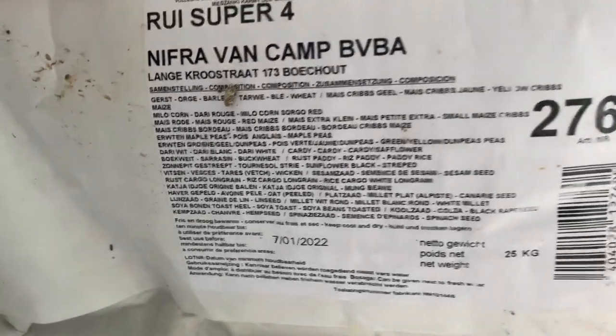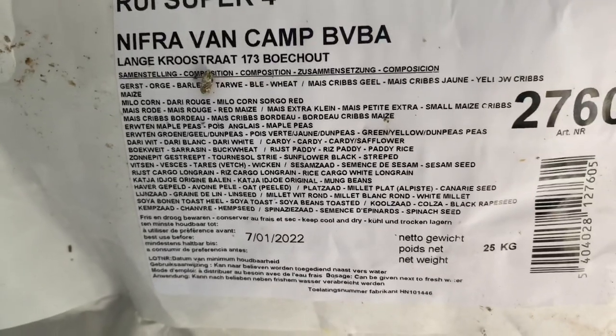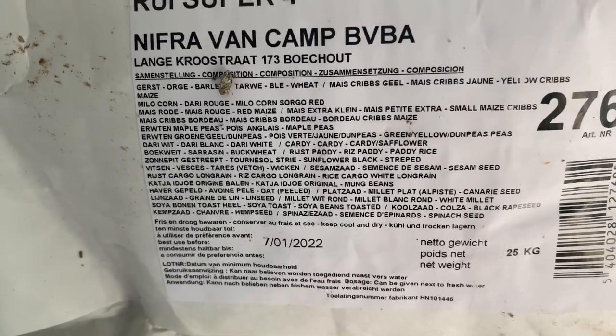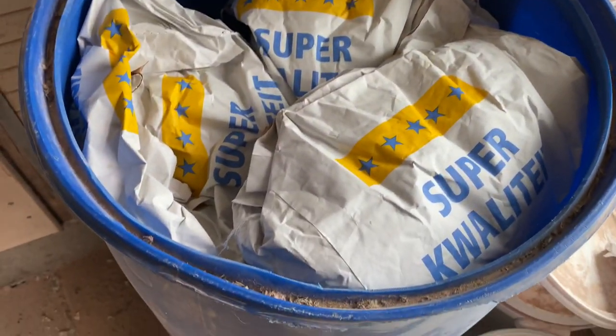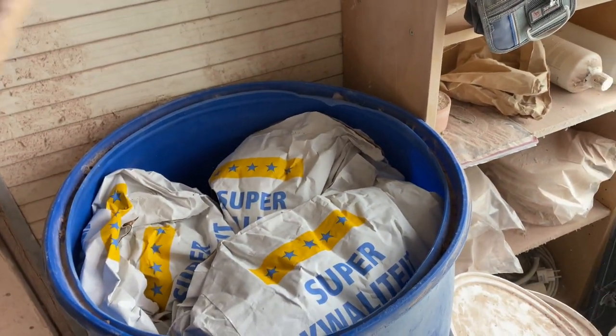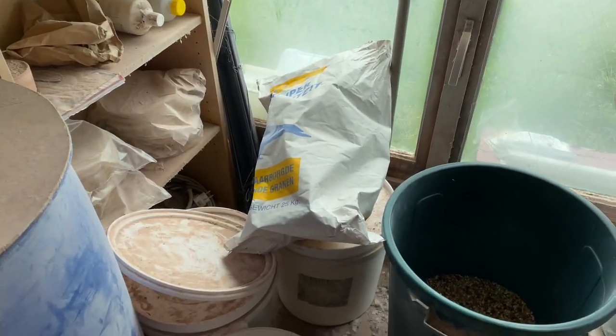This is the one on the left for the young birds — it's called Rui Super 4. You can pause the video here if you want to see what's all in it. This is how we store the feed — there are six bags in here, each 25 kilograms.